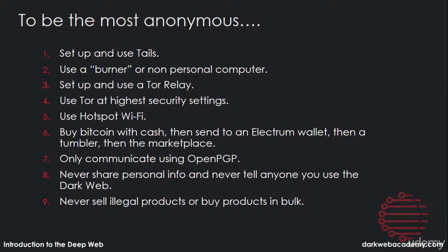Be sure you never sell illegal products or buy products in bulk, because that will put a red flag on you. And never give anyone a reason to look for you. When you're using the dark web, use it for yourself — don't be telling people about it — and follow the methods here.